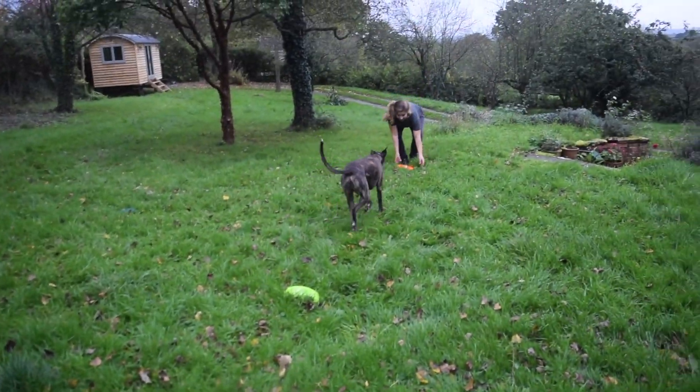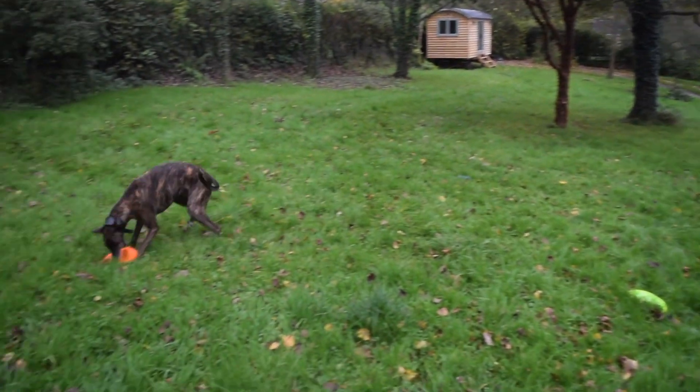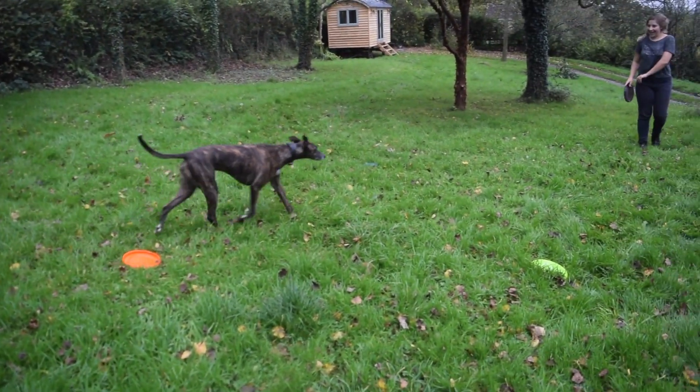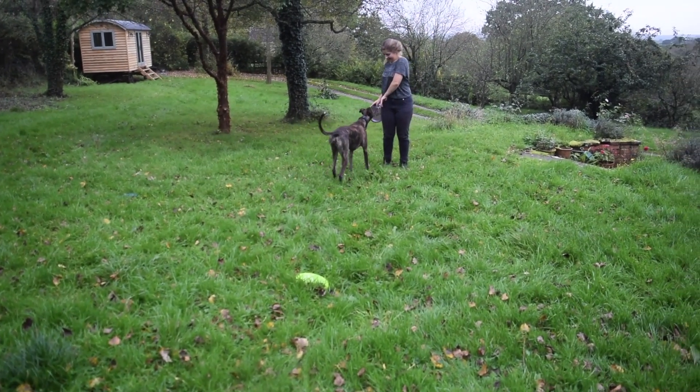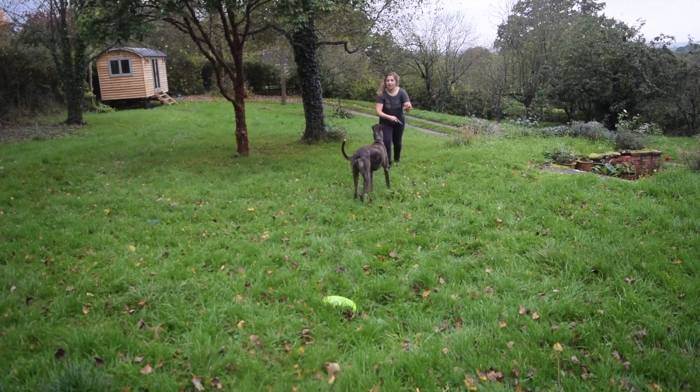Next we move on to throwing discs. Spud is not actually at the stage yet where he's consistently catching flying discs. This game aims to encourage that, but for now what I'm asking for is a drive in the direction of the flying disc, and for that he is rewarded.